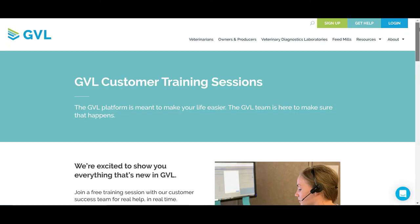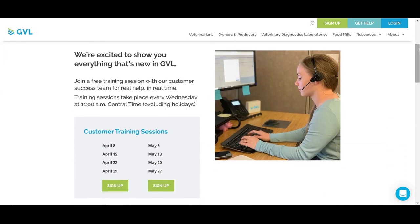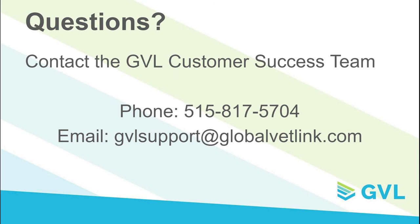Sign up for a weekly training webinar or request an individual training session for your staff. The GVL team is excited to help you get started today. If you have any questions or need assistance, please contact the GVL customer success team at 515-817-5704 or email gvlsupport@globalvetlink.com. Thank you!